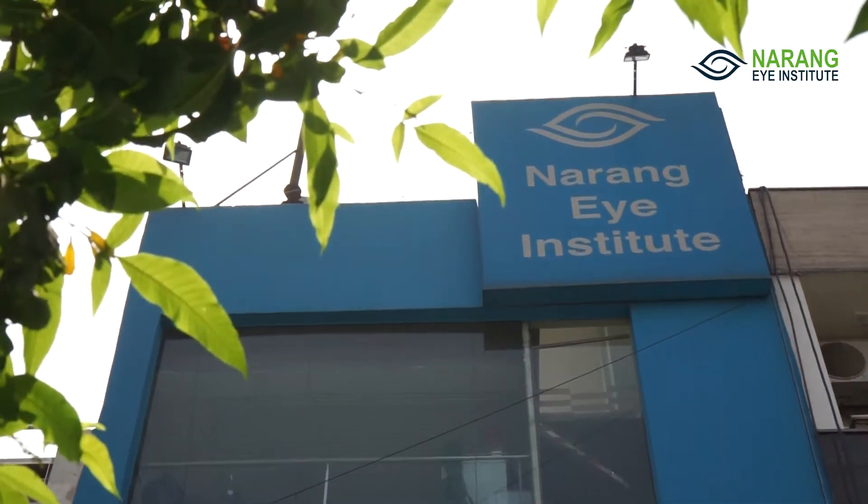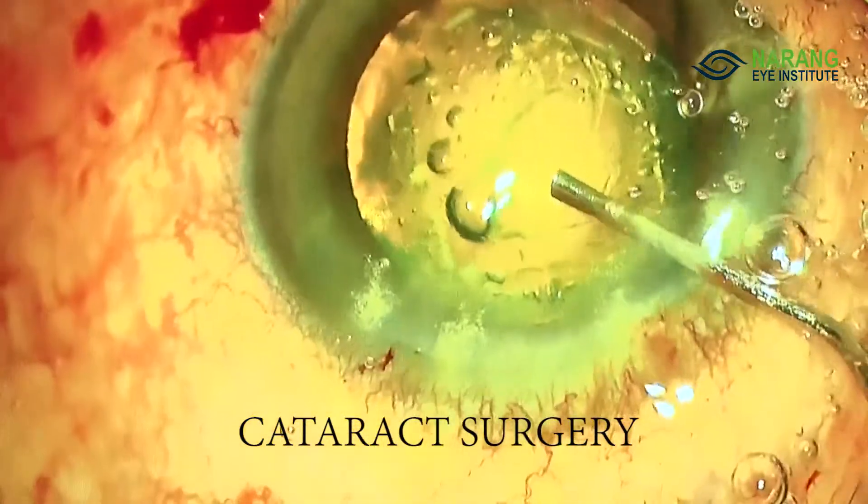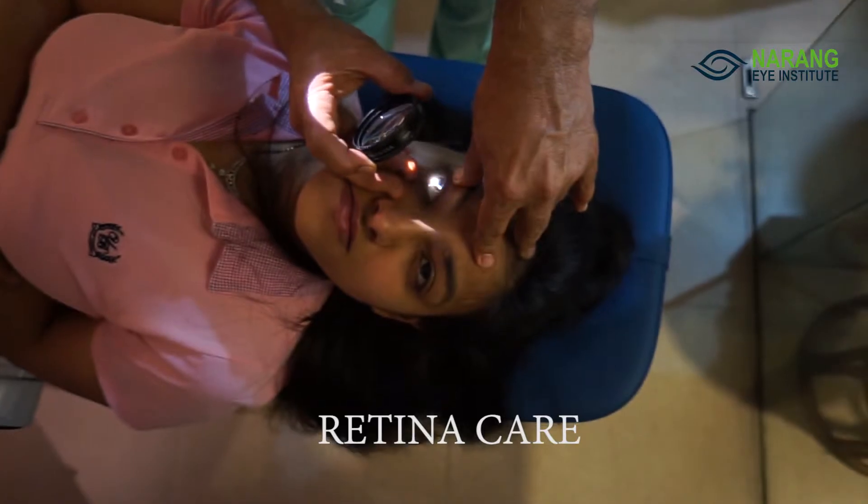Narang Eye Institute is today known for excellence in complete eye care, specially cataract surgery, LASIK surgery for glasses removal, and comprehensive retina care.